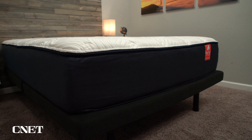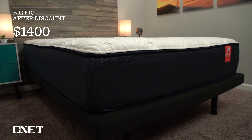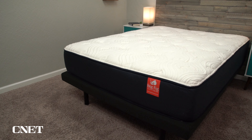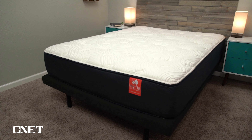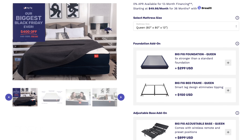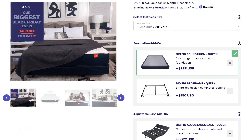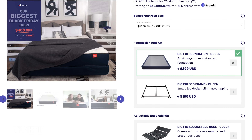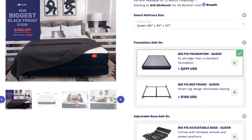Unlike a lot of other mattresses in this class, the Big Fig mattress is actually shockingly affordable. After discount, a queen-size Big Fig mattress is $1,400, which is pretty solid when you consider that a lot of other basic hybrid mattresses not designed for heavier folks are as expensive or even more expensive. You used to be able to get the Big Fig mattress with an included base at no extra charge, but now you have to spend up to get the base. It's quite nice and will automatically work with the mattress, providing extra support and durability.